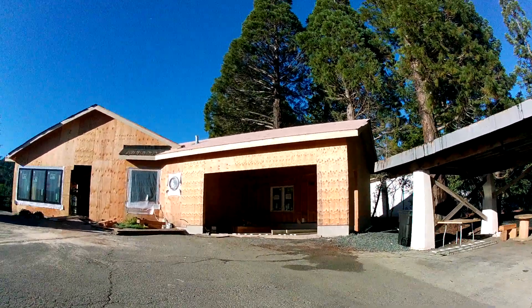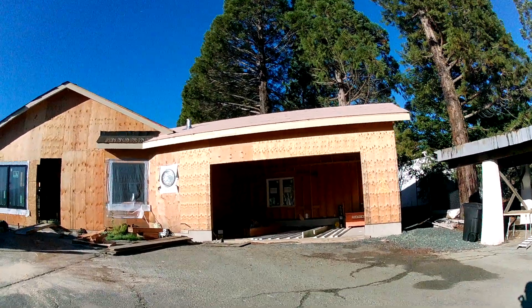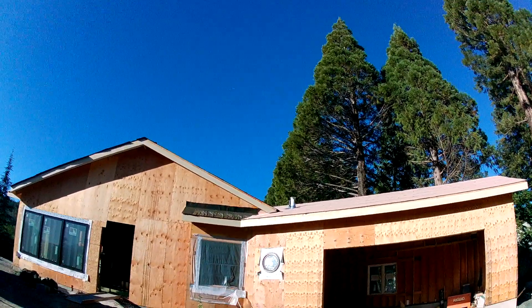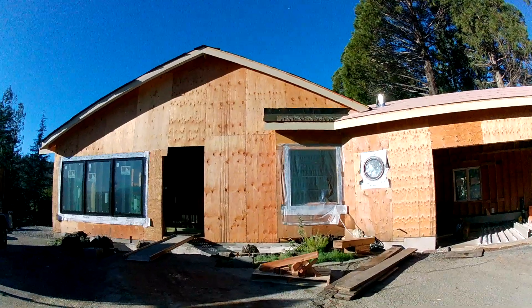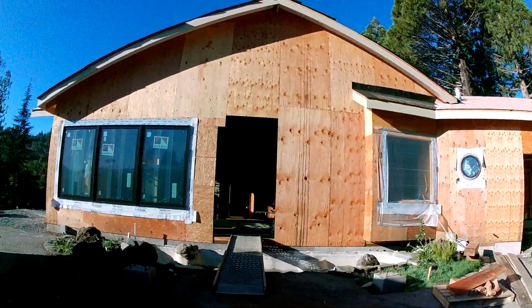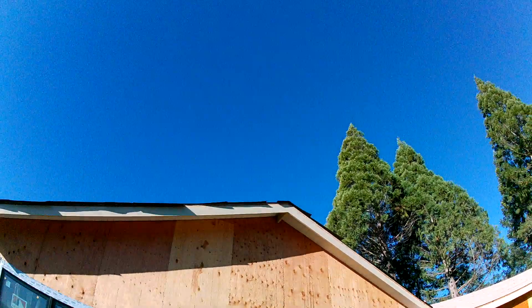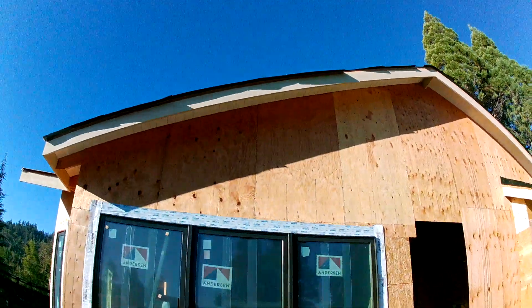You can see the concrete in the front where the pond is. There's going to be a bridge over the pond and a big portico — maybe next week.